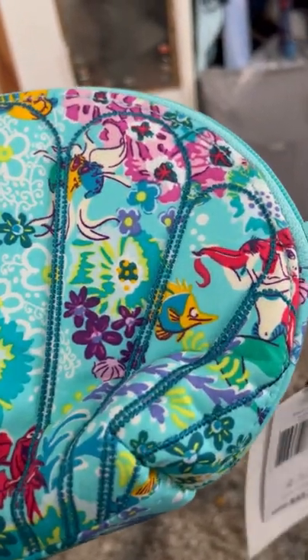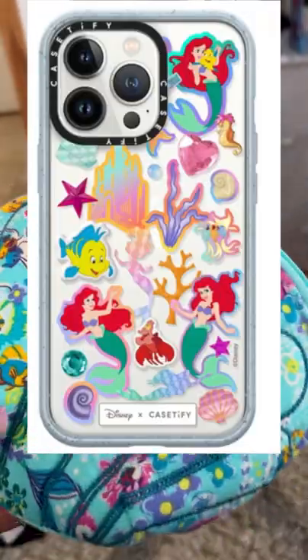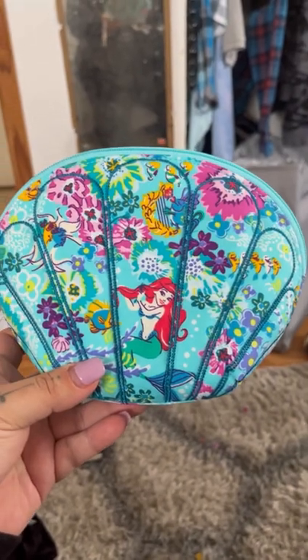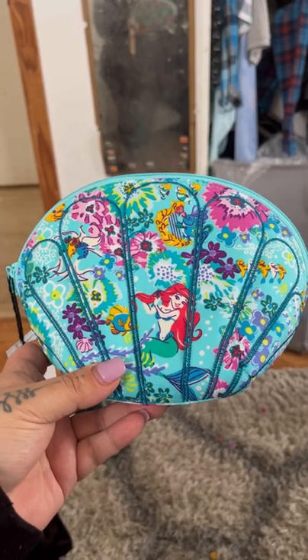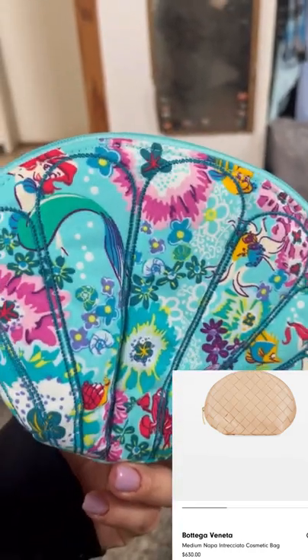But this one is mine. It's so funny — my phone case is Ariel right now, so I'm like really matchy-matchy. Another thing that I love about this is that it's a shell design. A lot of cosmetic cases do look like this and have this shape, but this one is an actual shell.